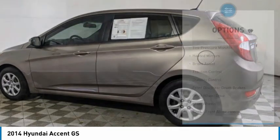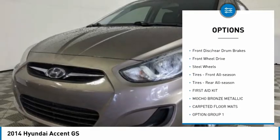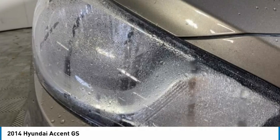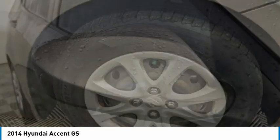Here are some of this vehicle's great options: tire pressure monitor, heated mirrors, brake assist, traction control, stability control, front disc and rear drum brakes, FWD, steel wheels, front all-season tires, and rear all-season tires.